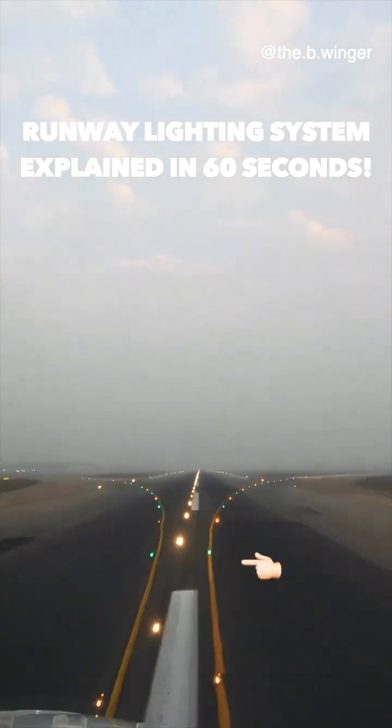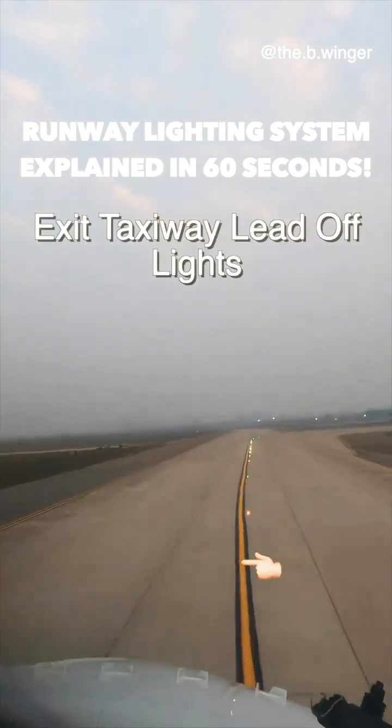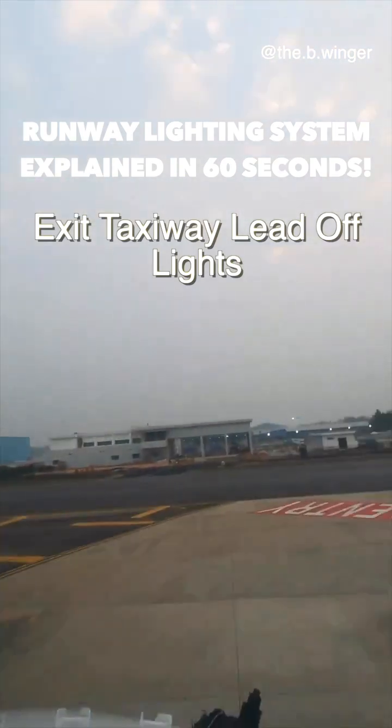Once you land and you have to exit the active runway, you are guided by exit taxiway lead-off lights, which are amber and green in color, giving the pilot direction to clear off the runway for the taxiway.